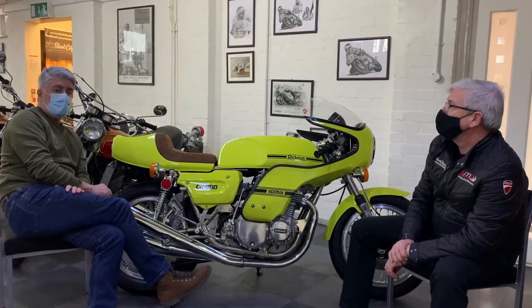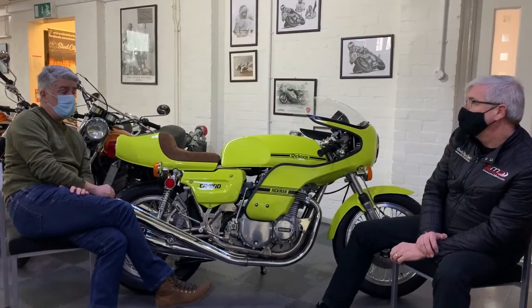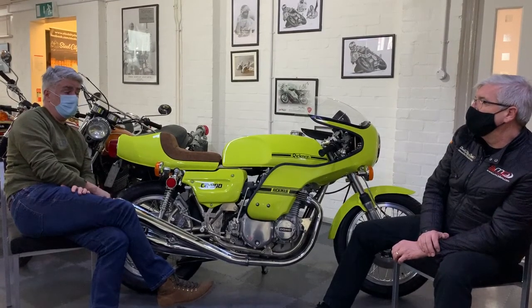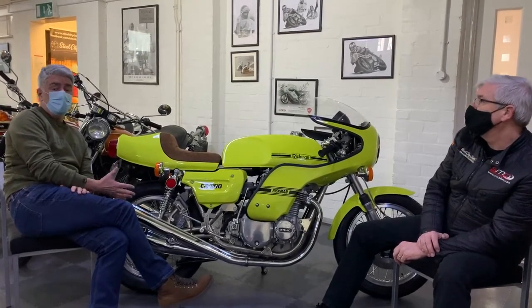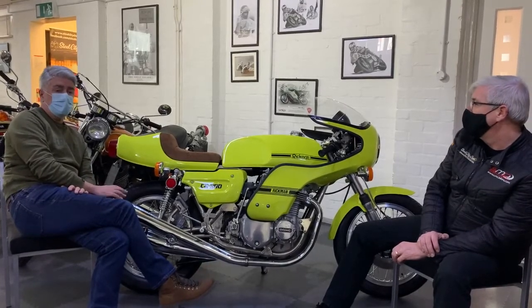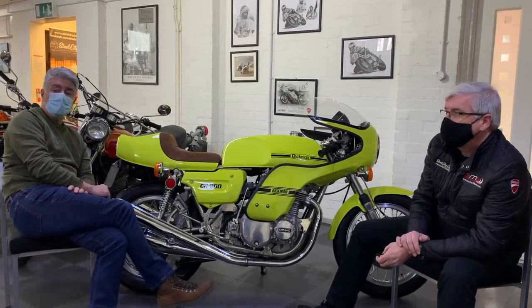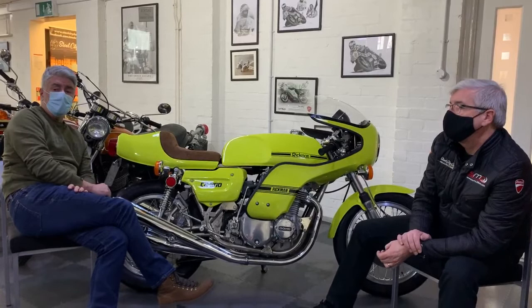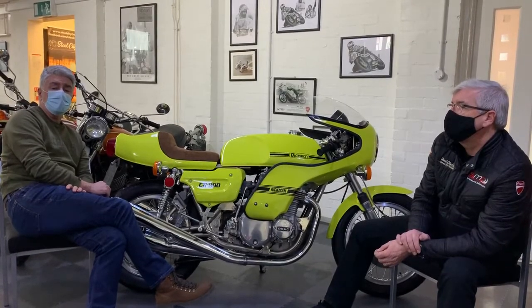We've had a weird start obviously continuing on from last year in terms of Covid and the way that things have gone, but what we have had is an excellent start in terms of bike sales and people inquiring about the classics. You've been extremely busy over the last two or three months selling and sending videos and pictures. We're always looking for good stock and you can see this is a class stock item. So if you've got something tucked away that you think is ready for parting with, please get in touch. Our telephone number is 0142 525400 or steelcityclassics.co.uk.